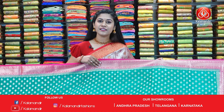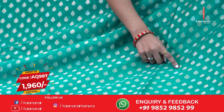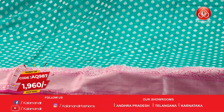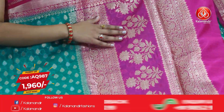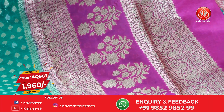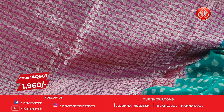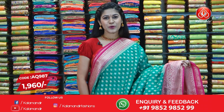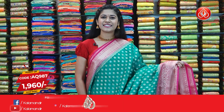This is a beautiful dark green combination. In the body of the saree you can see booties in silver and golden zari work, and we have a pink contrast border. Here is the pallu of the saree — a beautiful contrast pink with floral design on it. You can find the blouse piece here in contrast golden zari work. Please note the code AQ987 and offer price is $19.60.